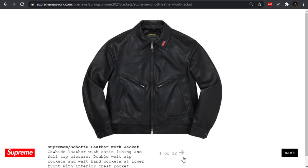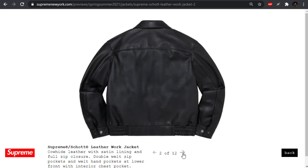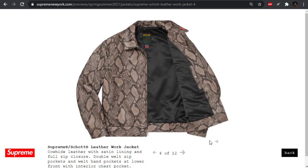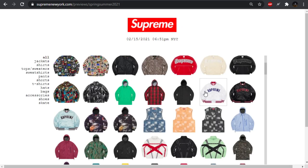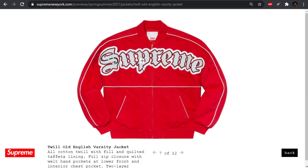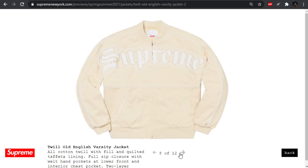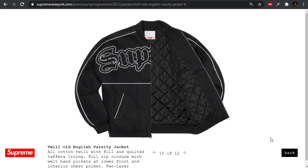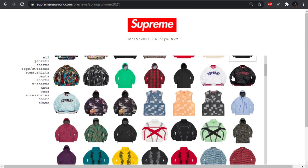Pretty basic leather jacket here — leather work jacket they're saying. This almost looks more like a motorcycle jacket; the pockets are very aggressive and don't give me the vibe of a work jacket. We have this fat old English varsity spell-out jacket, I guess twill for the material. This just kind of looks cheap and tacky to me — pass.